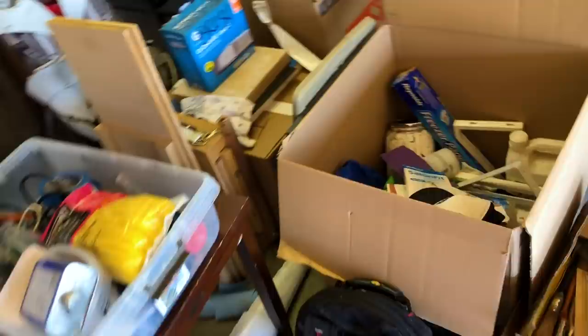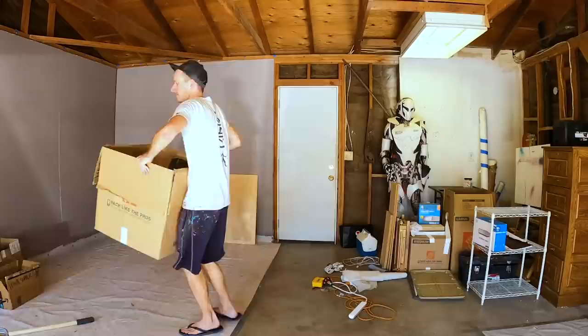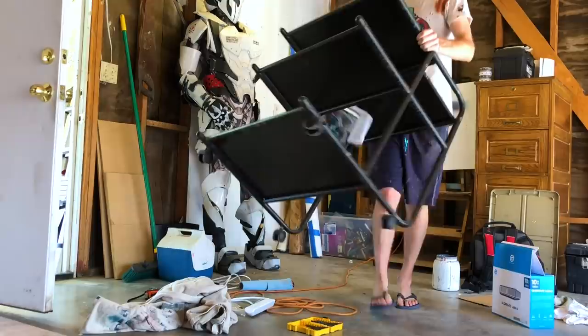Alright, I've got the paint squared away. Now for the main event — all this studio supply, all painting equipment, easels, all that jazz going right in this corner. Looking like a pro.